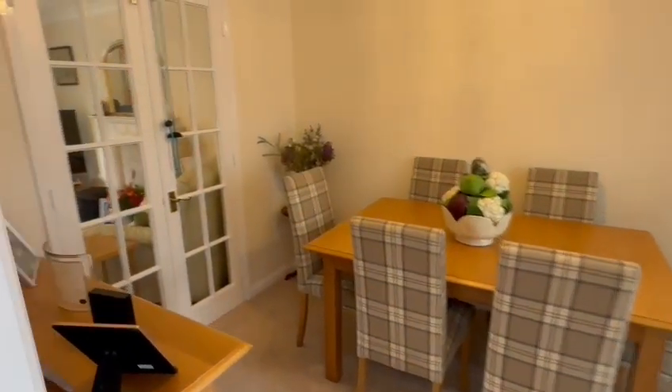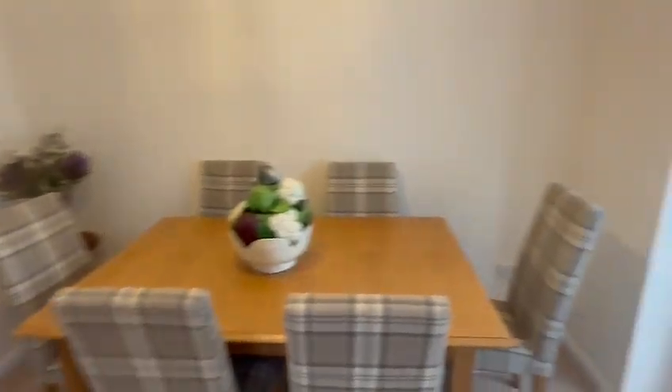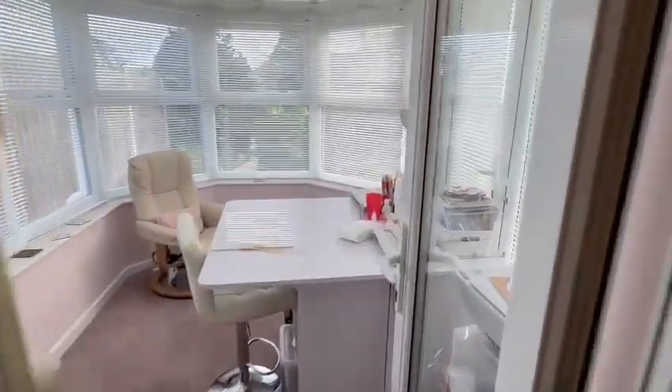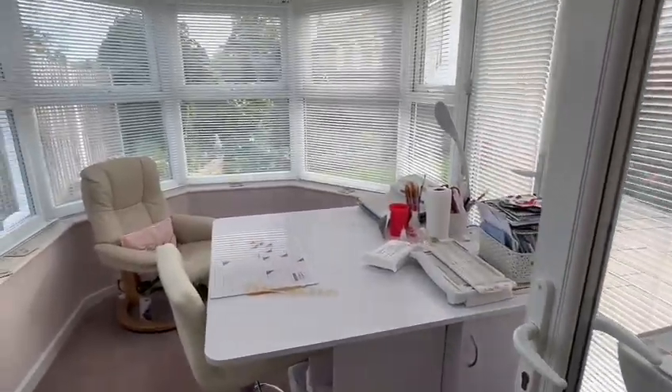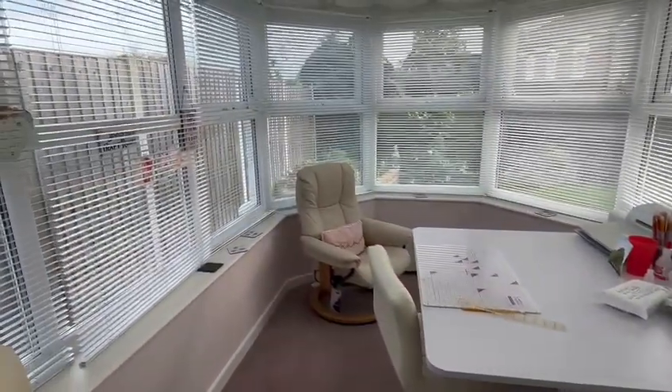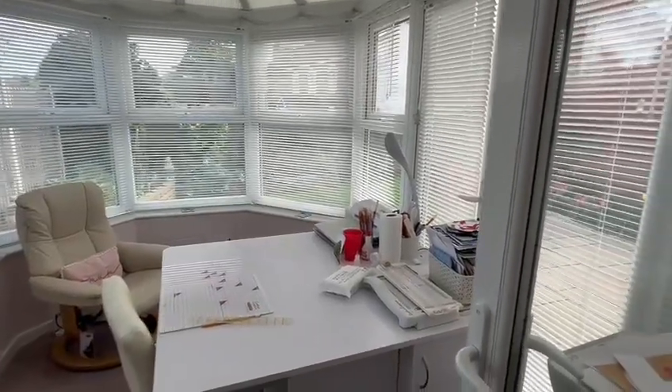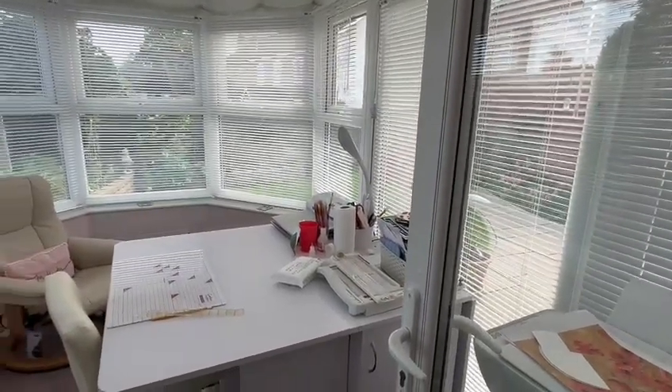Then you've got the dining room here with the double doors going through to the lounge, and from here you have access into this good sized conservatory which gives you that extra seating and living space, with all the blinds fitted and the double doors opening onto the patio and garden there.